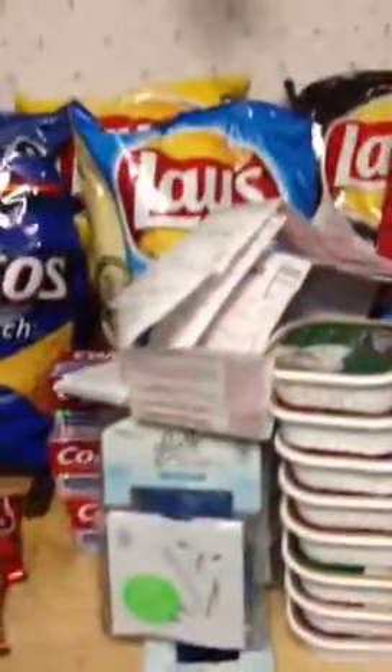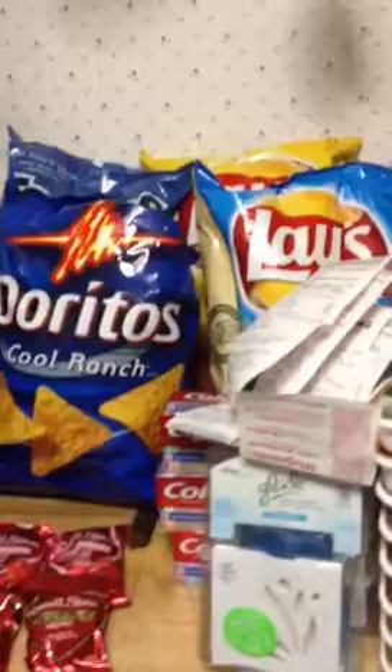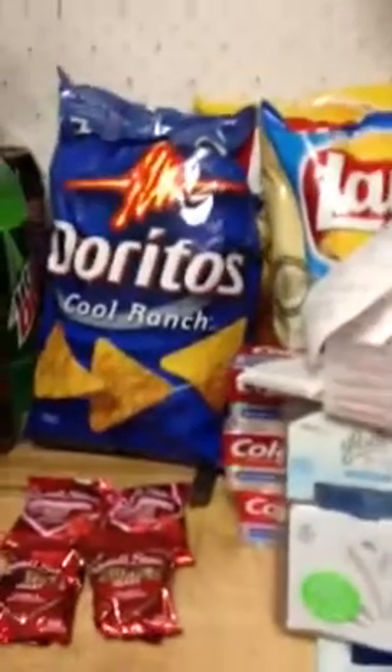If you bought the Cracker Jack, you're going to get the $1.50 back. I had some coupons that were expired as of yesterday, and they took them — I could not believe that.